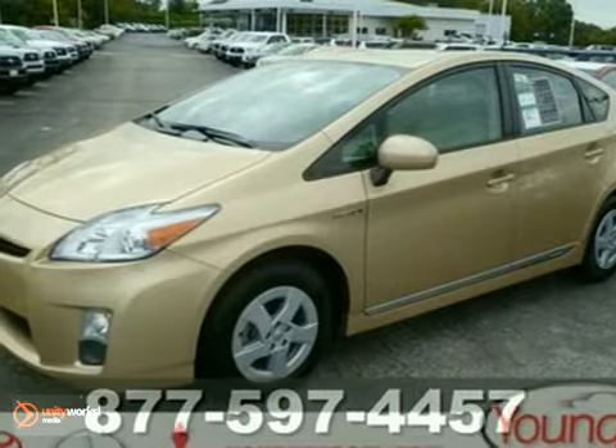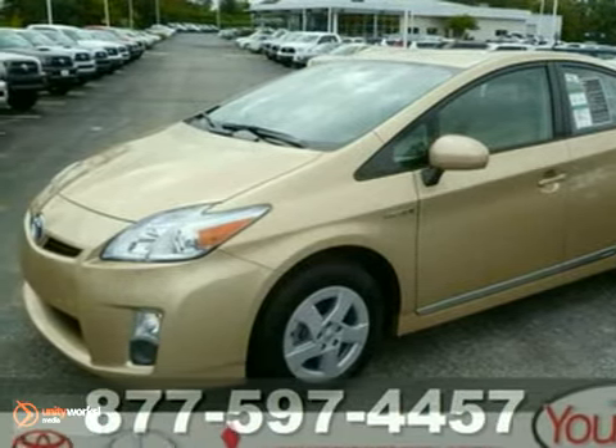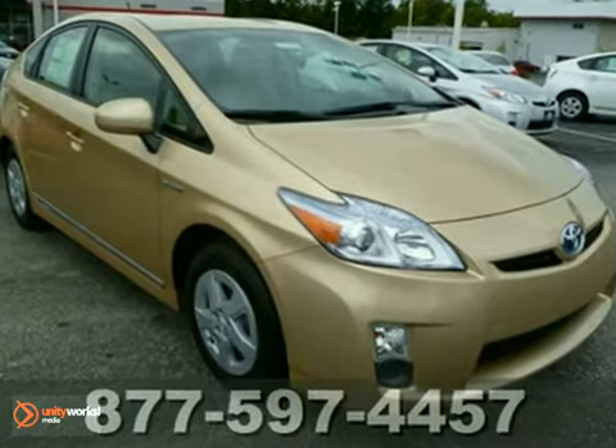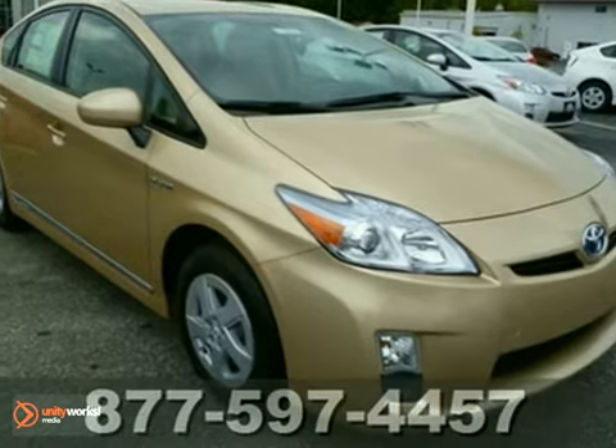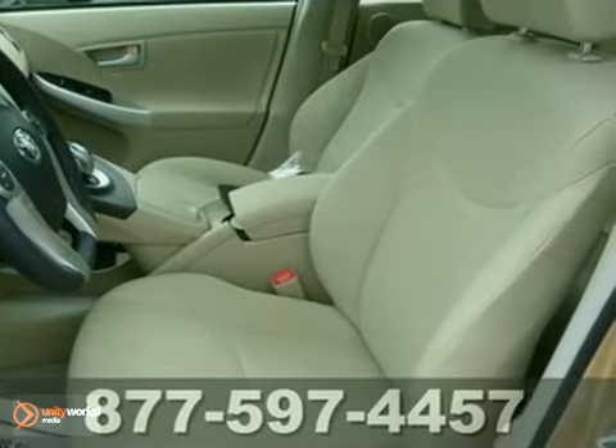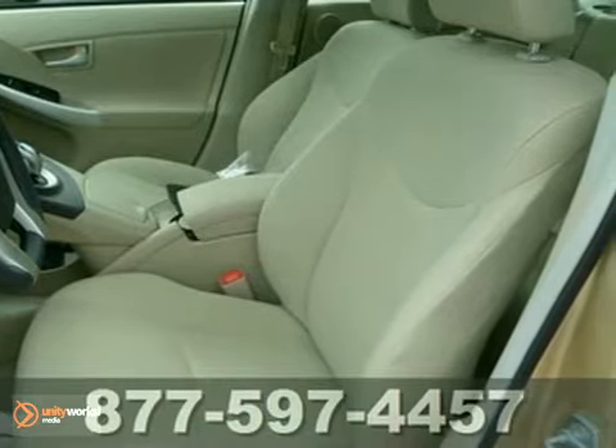Here's a 2011 Toyota Prius. Go green in style in this sensational hybrid. Standard amenities include a tire pressure monitor, four-wheel anti-lock brakes, electric power steering, stability and traction control, and McPherson strut front suspension.